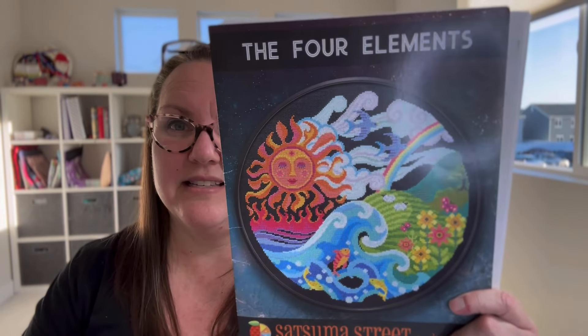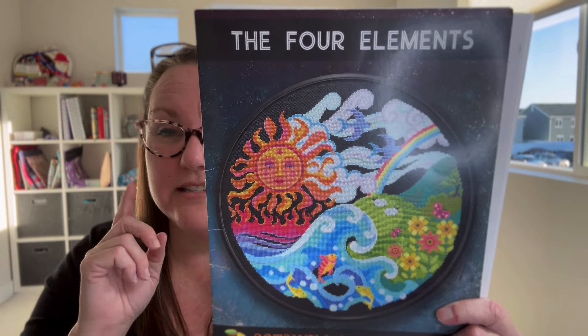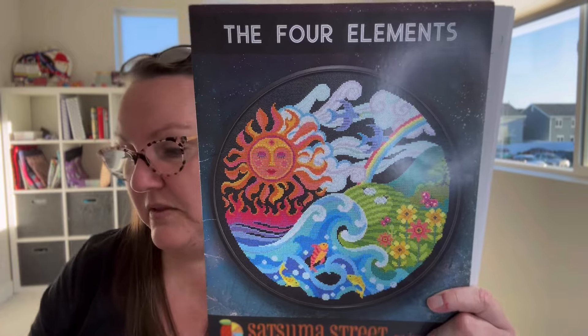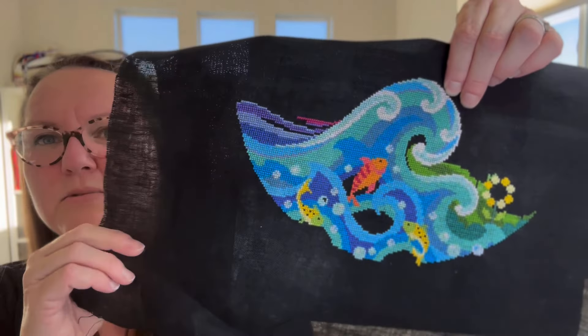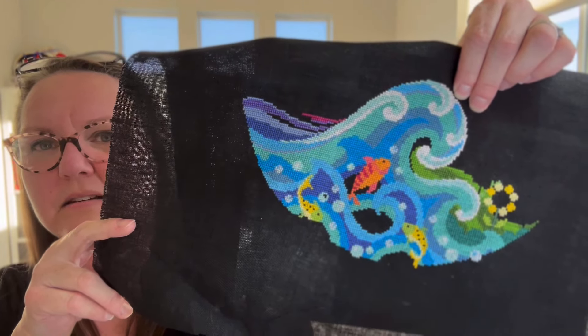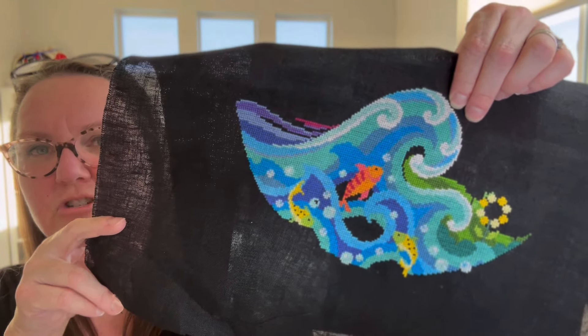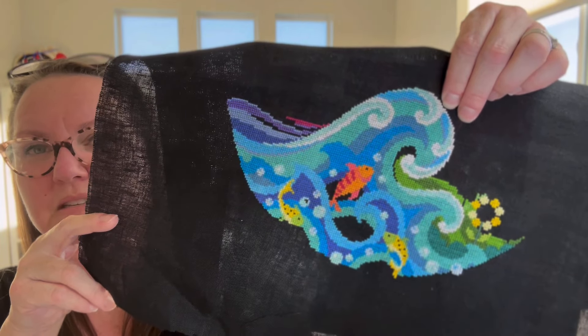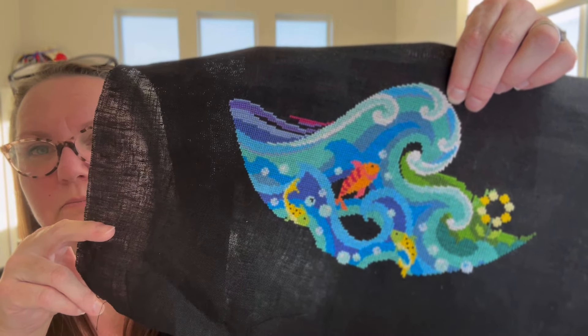I also worked quite a bit on The Four Elements from Satsuma Street. I love this one — I saw it in person at Stitch West last year, and while it had been on my radar, seeing it in person put it right at the top of the list. Those colors are so vibrant. I am doing DMC — I just didn't want to spend the money on a whole new set of floss. She did it in Cosmo and provided the conversion for DMC, so I'm doing DMC, but nonetheless this is just such a beautiful piece.